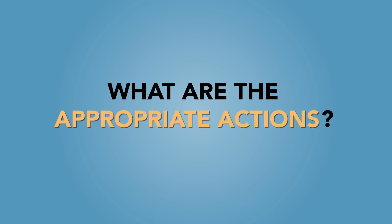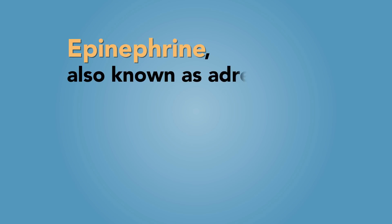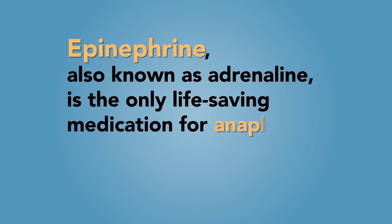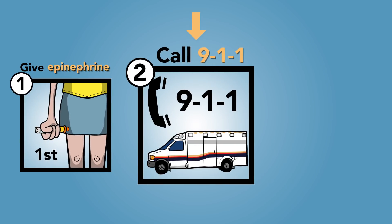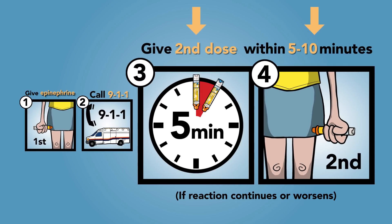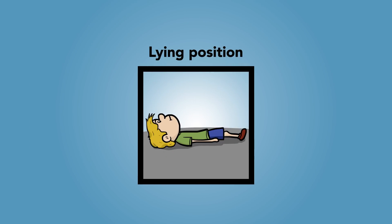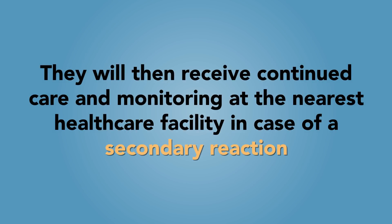What are the appropriate actions to take if your child is experiencing an anaphylactic reaction? At the first sign of anaphylaxis, remain calm and give epinephrine. Epinephrine, also known as adrenaline, is the only life-saving medication for anaphylaxis and will not hurt or harm your child. Epinephrine injection should not be delayed to give Benadryl or other antihistamines. You should then call 911 and say your child is having a severe allergic reaction. If the reaction continues or worsens, give a second dose of epinephrine as early as five minutes after the first dose if there is no improvement, and keep your child in a lying position unless he or she is vomiting or short of breath. They will then receive continued care and monitoring at the nearest healthcare facility in case of a secondary reaction.